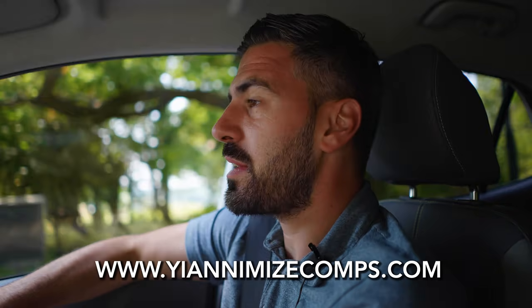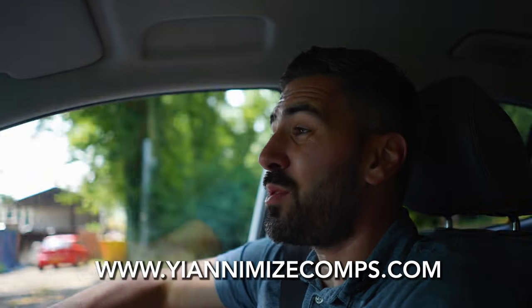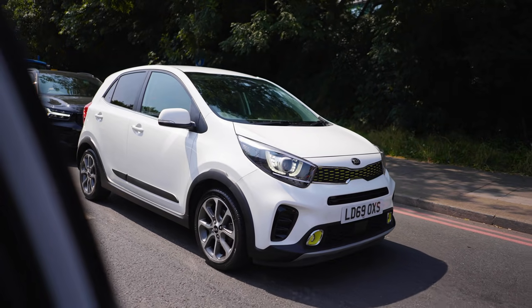If you haven't done so already guys, go to yanomisecomps.com, become a Y Club member — it's so worth it. It's not going to be £9.99 forever. The price will go up, so take this opportunity to get in for £9.99 a month.